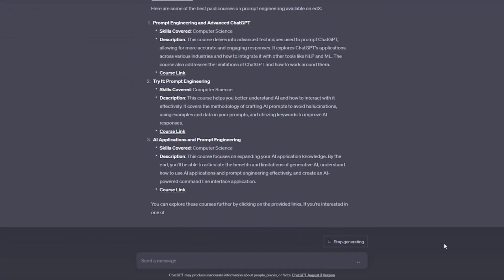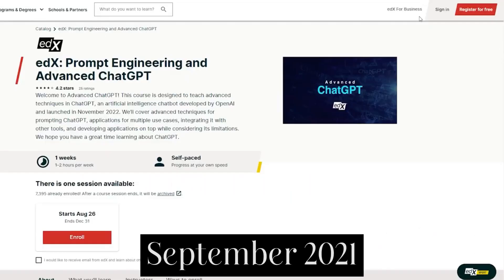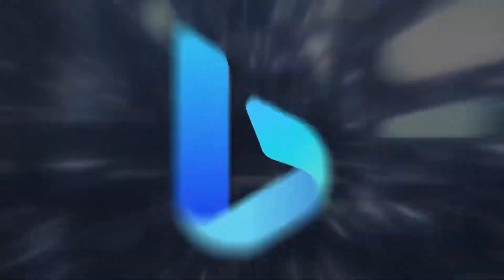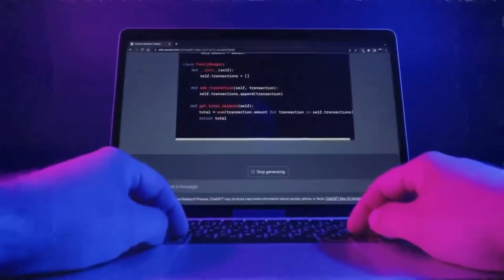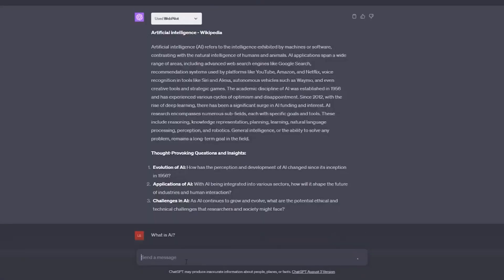Number nine: While ChatGPT-4's LLM is still limited to training data up to September 2021, you can instruct it to also search the internet with Bing. This capability helps you get more timely answers, but this beta feature is far from perfect.